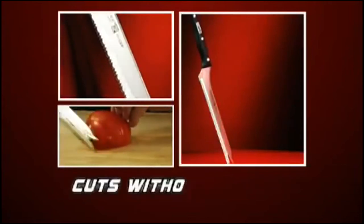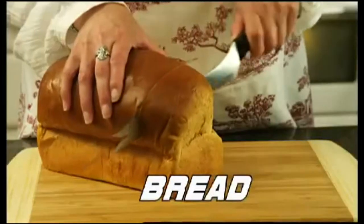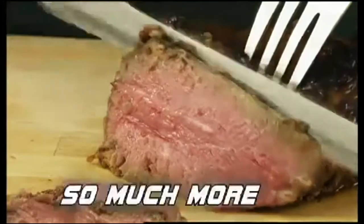The slicer's triple edge cuts without tearing, and you'll get perfect slices every time. It's perfect for bread, tomatoes, and everything in between.